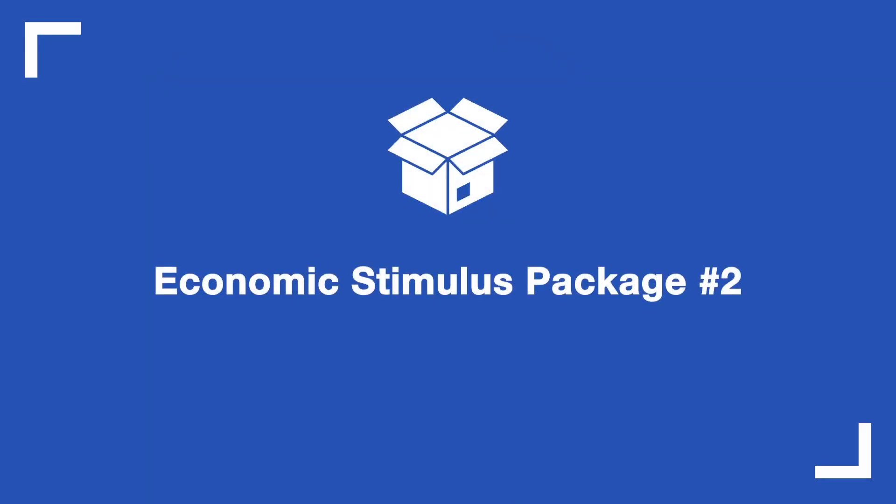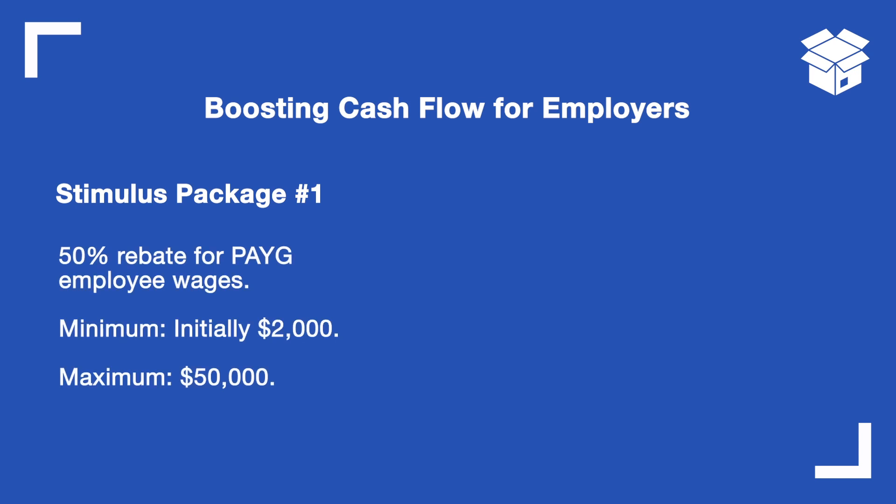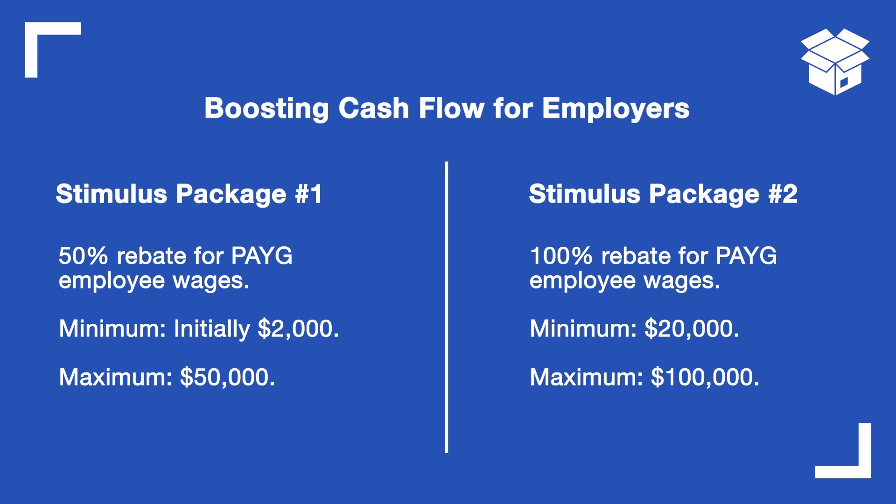The first thing is the government stimulus package. Last week I spoke about the first government stimulus package and said it's not really a cash grab. Now for small business owners, they're basically giving a grant. The grants initially given for cashflow and for payroll and employees was $2,000 — a minimum of $2,000 all the way up to $50,000. It was to cover your tax withholding that you're paying for your employees, rebating 50% back to small business owners. What they've essentially done now in the second stimulus package is upped that to $100,000 and increased the minimum payout to $20,000.